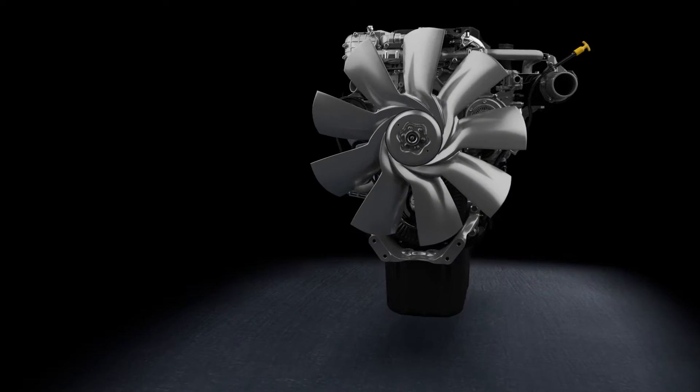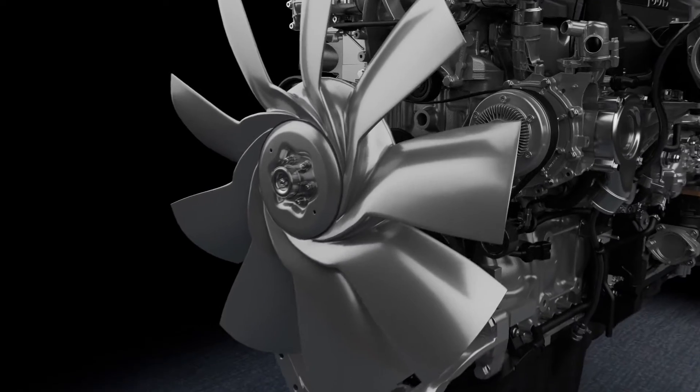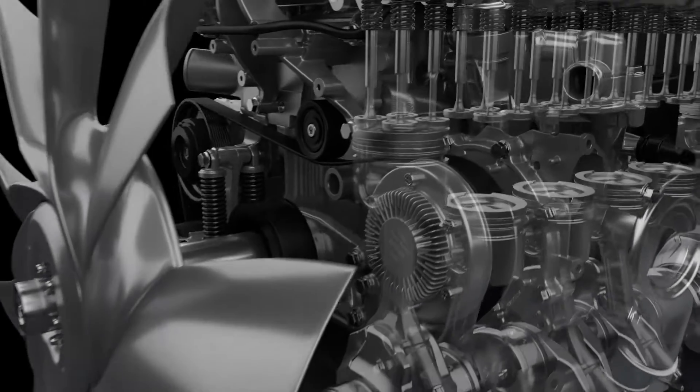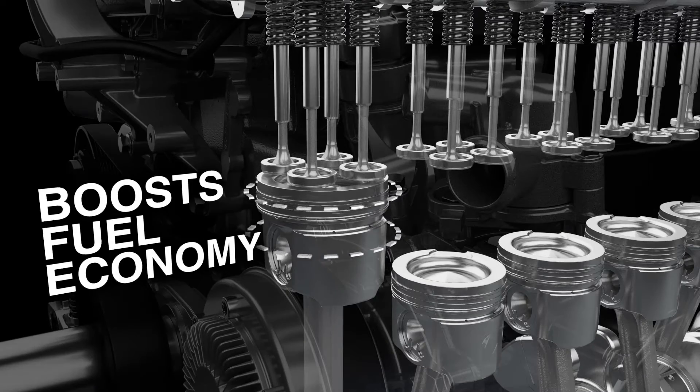The redesigned Detroit DD13 engine offers proven reliability, improved efficiency, and enhanced performance, beginning with our updated piston design that helps boost fuel economy.